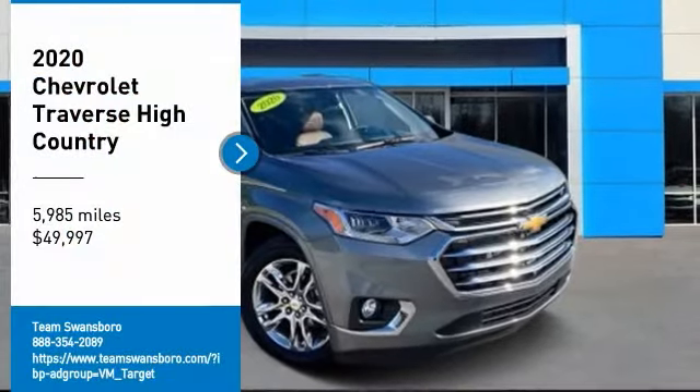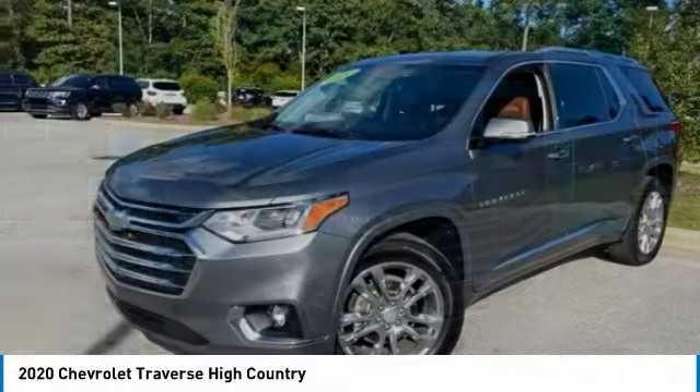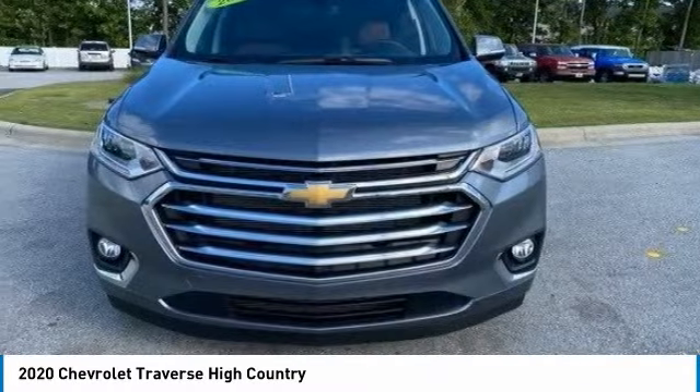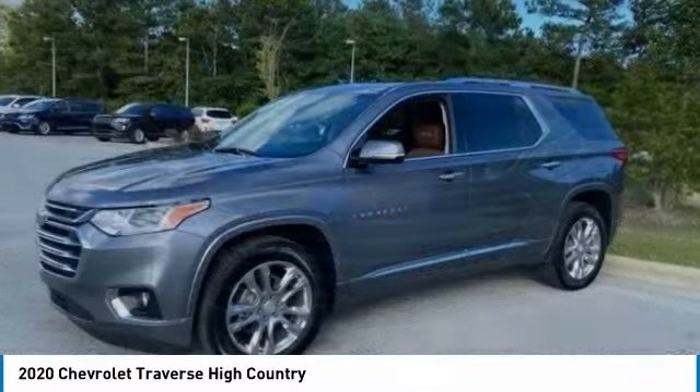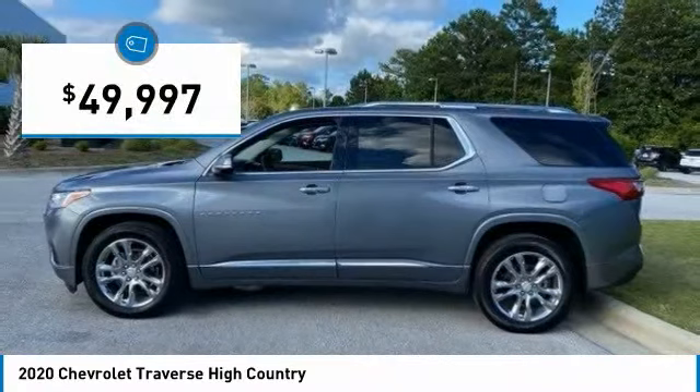Come test drive the 2020 Traverse. Chevy Traverse is more stylish than minivans and far more fuel and space efficient than truck-based SUVs. Crossovers like the Traverse are excellent family vehicles and is priced below $50,000.